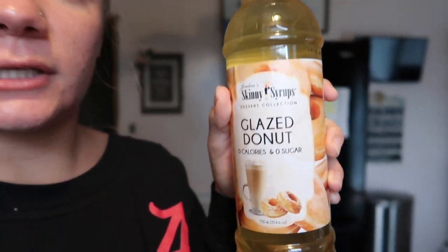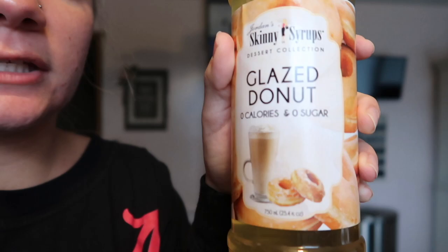Skinny Syrups, dessert collection, glazed donut. It's zero calories, zero sugar, zero grams of fat, zero cholesterol, zero sodium, zero carbs, zero fiber, zero protein. What's in it? We also got the cinnamon vanilla. These are all $4 at TJ Maxx, which is really not that much for syrup, and these are really good. Pumpkin caramel scone, which I am especially excited to try, and then we got a hazelnut one, but we decided to break into glazed donut first.